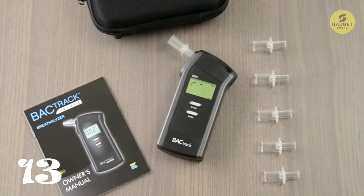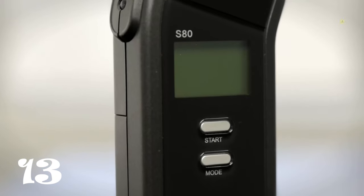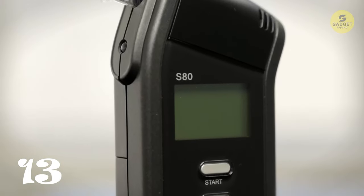Armed with practical features like AA battery power, reusable mouthpieces, and a 15-minute wait time, the B8Track S80 ensures responsible and safe driving habits. Stay aware and drive with confidence thanks to this essential gadget.